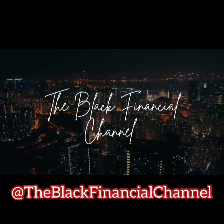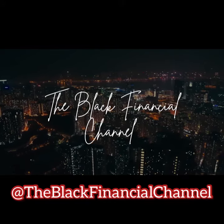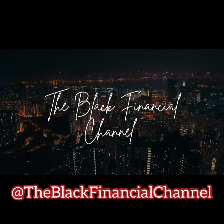Selling a house can be a daunting task, especially if you need to sell it quickly for cash. However, there are several steps you can take to increase your chances of selling your house fast and for cash.